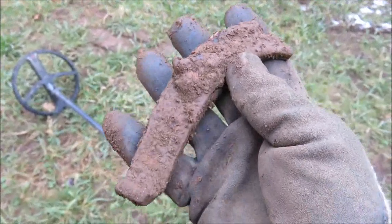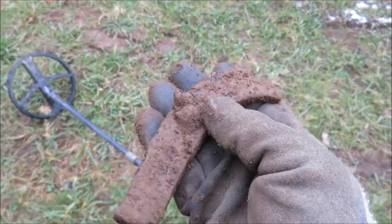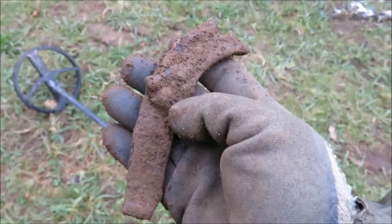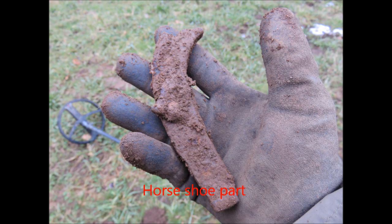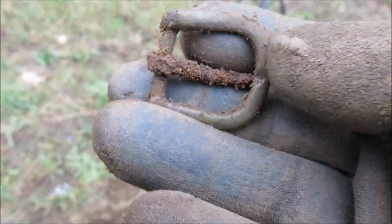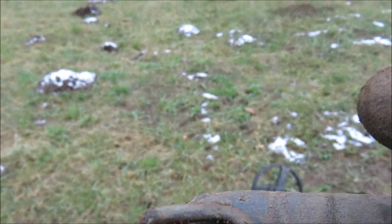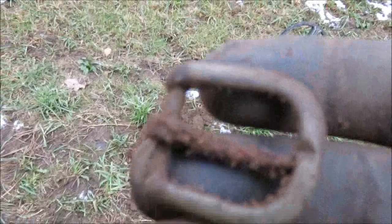And another part of a horseshoe — und mal wieder ein Teil von einem Hufeisen. Maybe it fits with the other one. Let's carry on. Next, better find: a bronze buckle. Let's carry on — lass uns weitermachen.